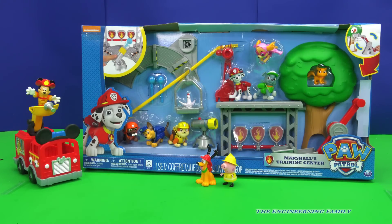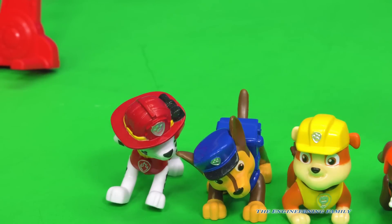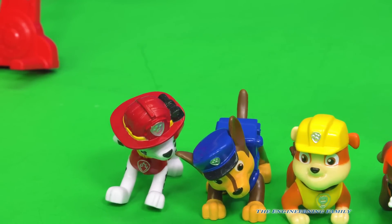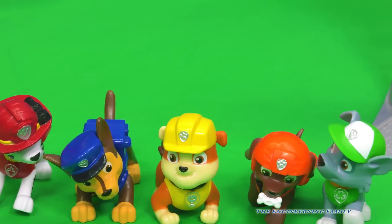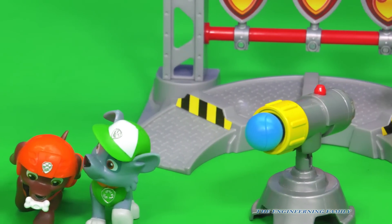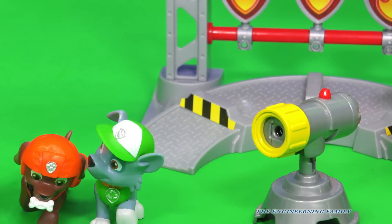This is how Marshall and all of our friends are gonna train to be a better fireman. So here's what it comes with. Obviously it comes with Fireman Marshall, Chase — he's on the case — and it comes with Rubble on the double, Zuma, Rocky, and a super cool water gun that's gonna fire water. Well, not real water, but it kinda looks like water to put out fires.